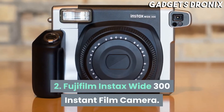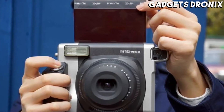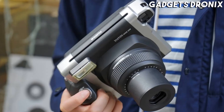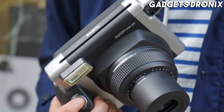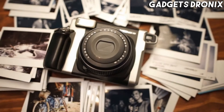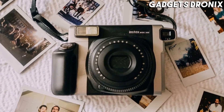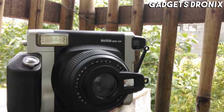Number 2: Fujifilm Instax Wide 300 Instant Film Camera. Another offering from Fujifilm, this option prints some of the best photos out of any film camera out there. That's thanks to the larger format of its prints. The Instax Wide 300 produces photos that are 3.4 by 4.3 inches, as opposed to the usual small square prints of most other instant film cameras. Tester Scott Simone brought his Instax Wide 300 on a trip to Italy and Ireland, and said it was perfect for taking landscape photos.